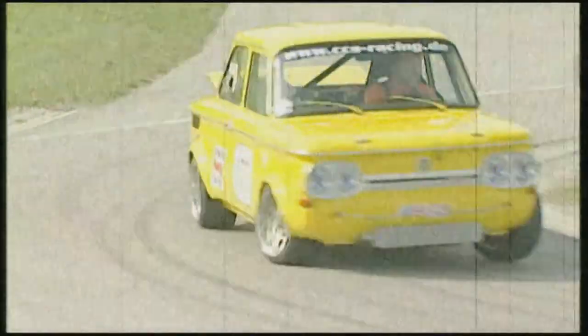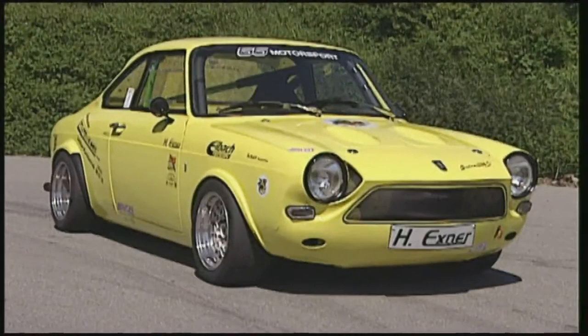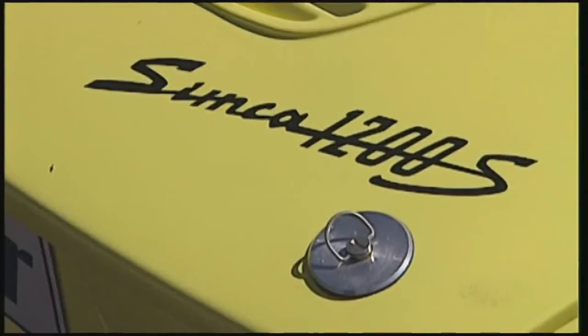Richard Ruzzer and his so-called GTI of the 60s are the fastest duo that has ever taken part in the track test. The NSU TT with just 121 horsepower left all historical and even all modern track test candidates in the dust. But today a new challenger can steal the show from the front runner — the Simca 1200 S Coupe with Hans Exner at the wheel.